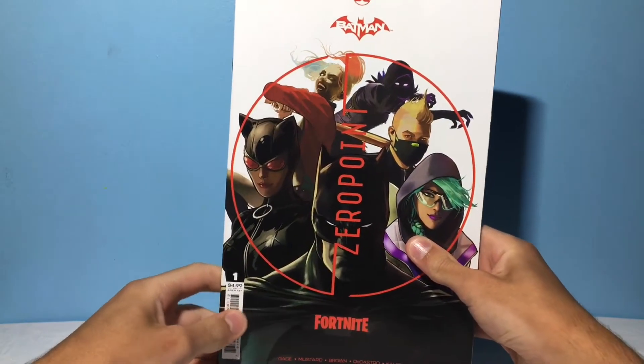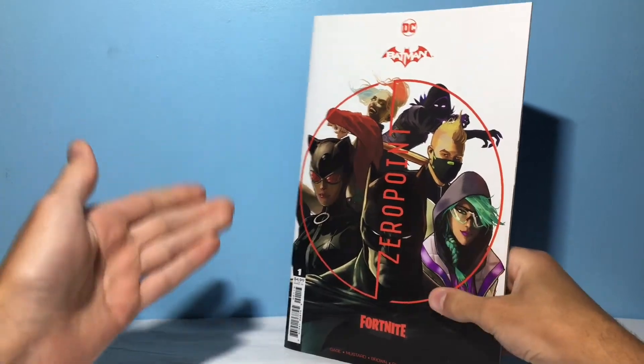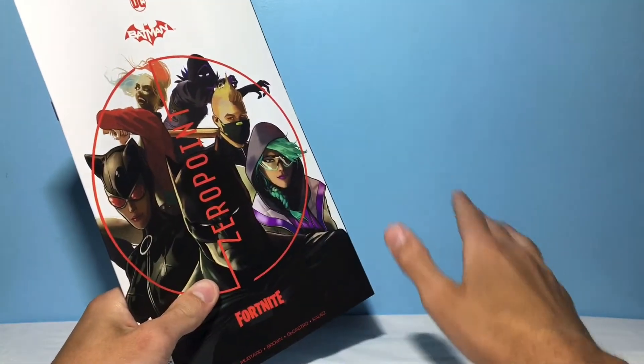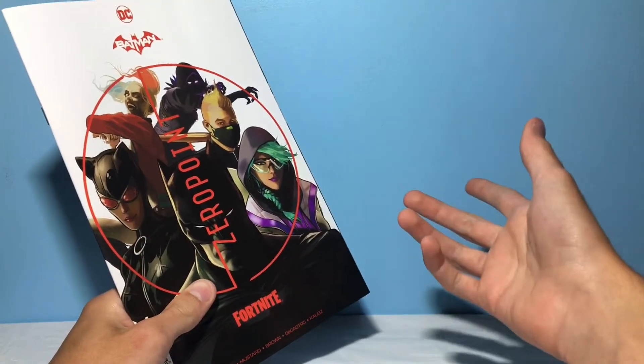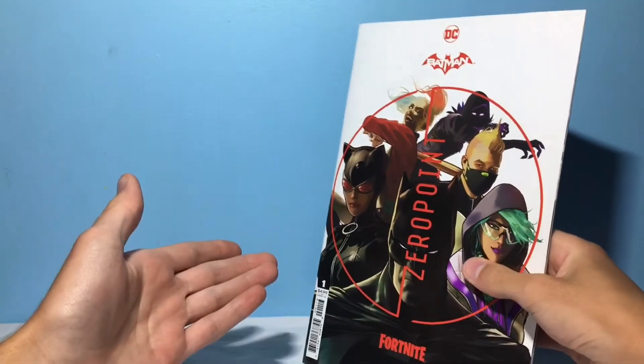Hey guys, today we're going to be looking at the Fortnite and DC Batman Zero Point comic issue number one. We have all the rest of the other issues already done — if you want to check those out, it will be in a playlist down below. But I had to go and revisit number one because when it first came out, it was out of stock and I couldn't get it.